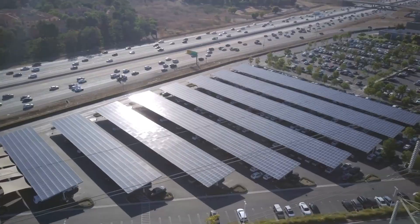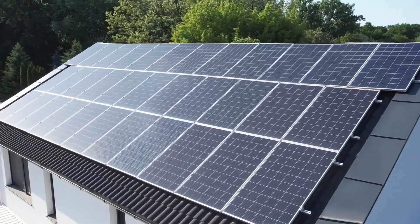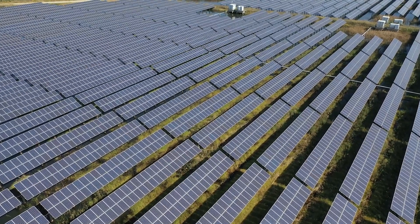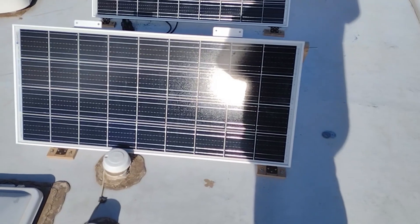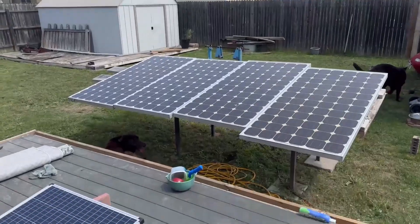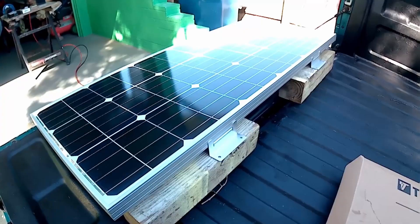In today's world, harnessing solar energy is not just an effective way to reduce electricity costs, it's also a significant step toward a greener planet. The good news is, with the rise of affordable solar technology, this option has become accessible to more people than ever.